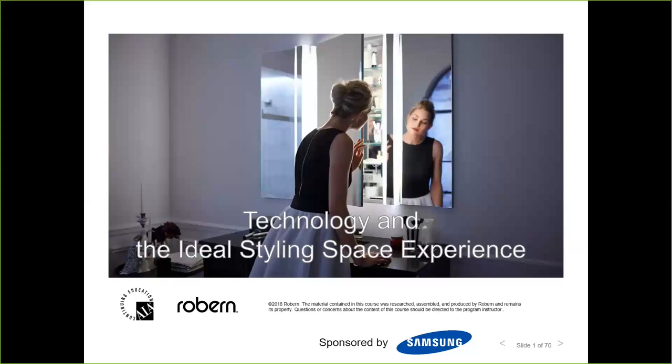Welcome, everyone. This is Debbie Mayberry with the National Kitchen and Bath Association. If you're just joining us, you're here for our third webinar of the month. It is called Technology in the Ideal Styling Space Experience with Rachel Perry, who's a communications leader of Robern Incorporated, which is a Kohler company. We also like to generously thank Samsung for sponsoring all of our webinars this month. Rachel, we're ready to get started.